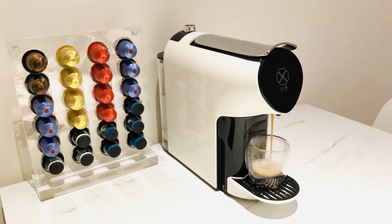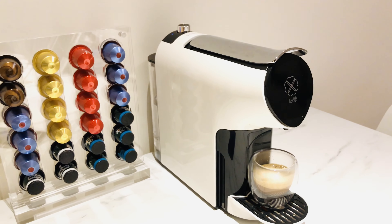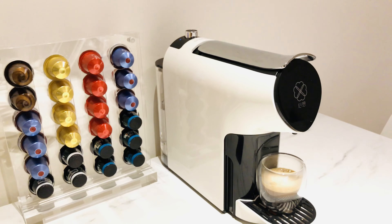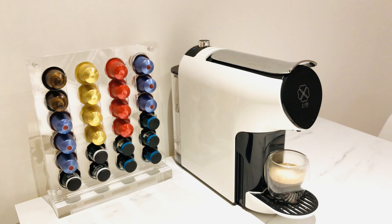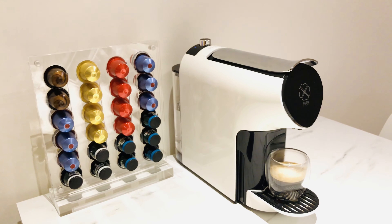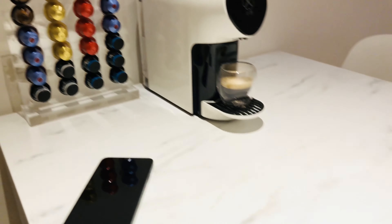And here you go — a cup of espresso on its way, steaming hot. The price of this machine is around 700 Hong Kong dollars on Taobao, which is much cheaper than the full original brand. So here you go, a cup of espresso from the voice of my command.